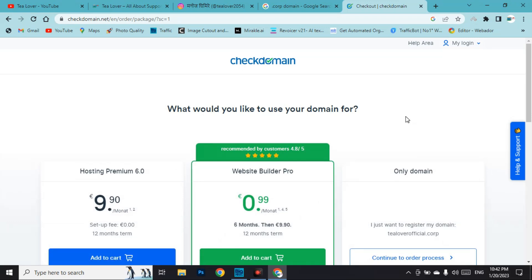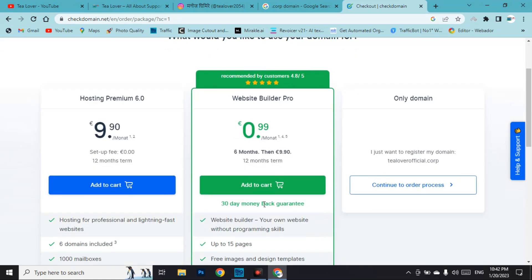During checkout, you will be asked to choose a hosting package. If you click 'Add to Cart' on a hosting plan, you will have to pay. I recommend you do not choose any hosting plan here. Select the third option: 'I just want to register my domain tilourofficial.corp only,' then click 'Continue to Order Process.'